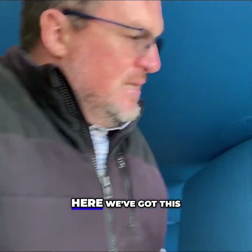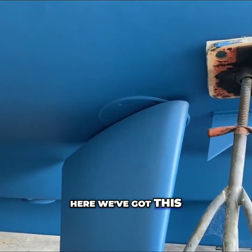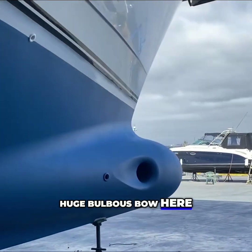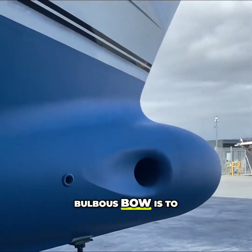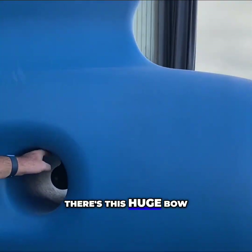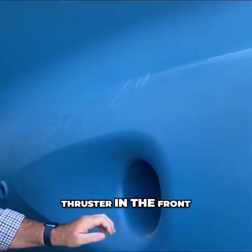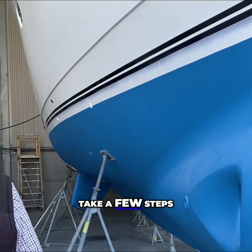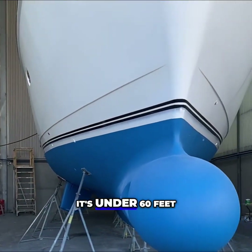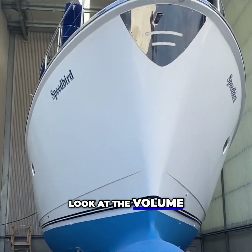Moving up to the front, we've got this massive bulbous bow. The idea of the bulbous bow is to lead the bow through the water. There's a huge bow thruster in the front as well. Just take a few steps back and look at the volume of this boat — it's 57 feet long, just under 60 feet, and the volume is extraordinary.